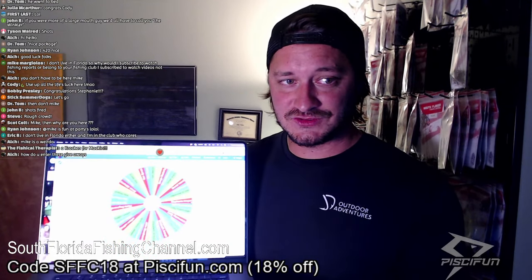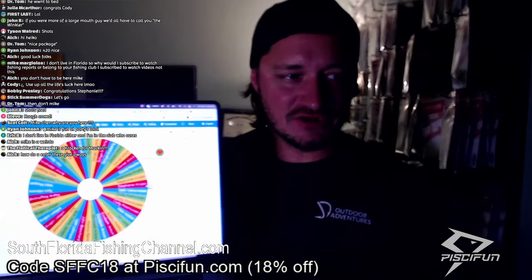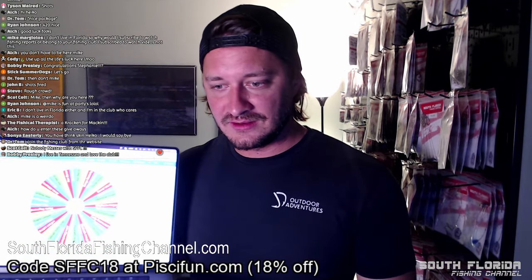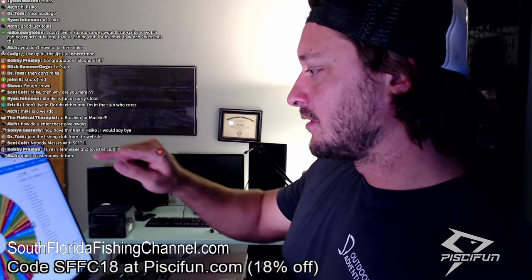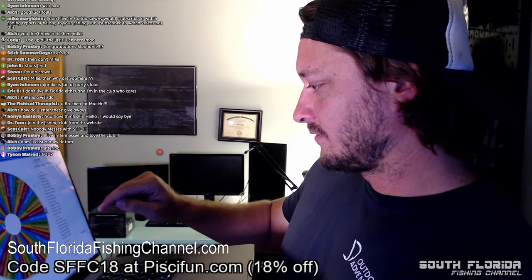Are you guys nervous? I know the club members are nervous. If you want to join the giveaways, there's a link in the video description — right now there are 10 current active people in the club, so your chances of winning are extremely high. Let me count: 1, 2, 3... wait, there's actually 16 people in the club. Why did I think 10 earlier? There are more than I thought.